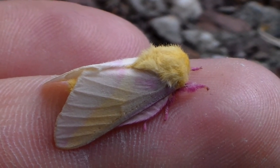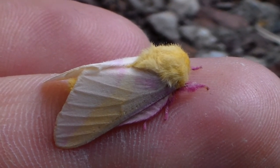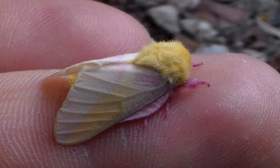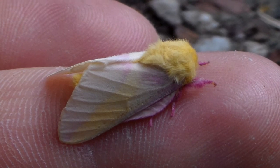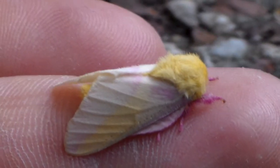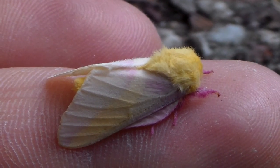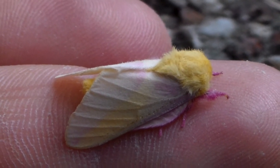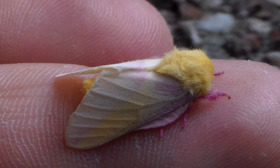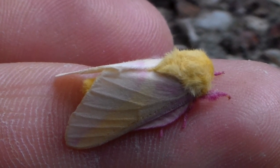Hi there dear viewers and insect fans. Today I am honored to share with you my very first specimen of the rosy maple moth, Dryocampa rubicunda. As expected it is extremely small and cute. But what caught me off guard is the fact that it is very pale and yellow looking, while these moths are usually quite pink.